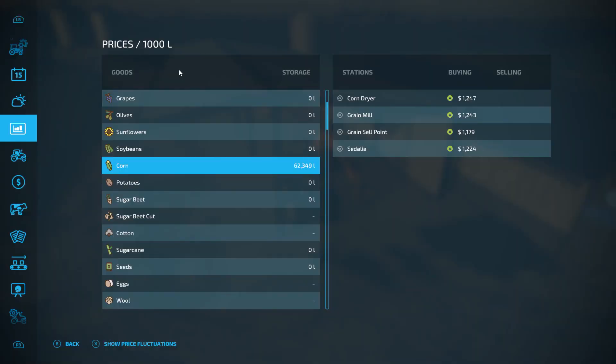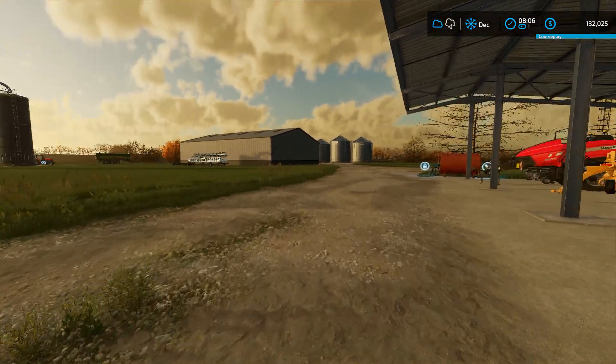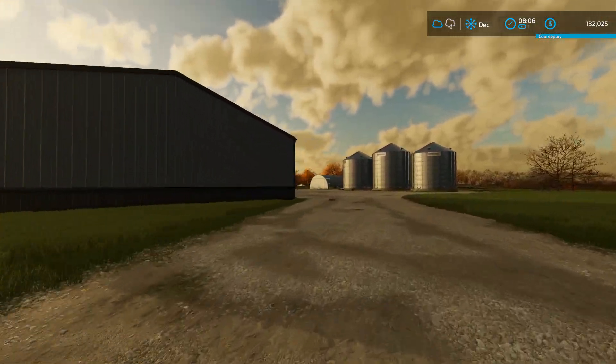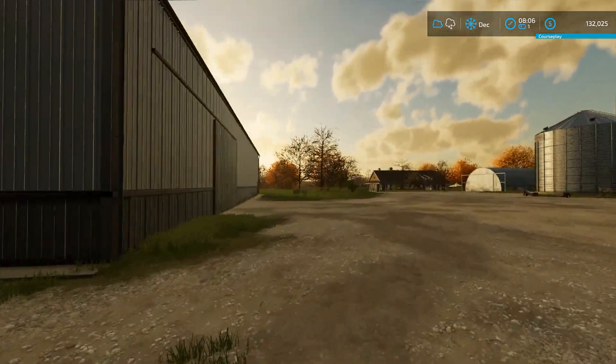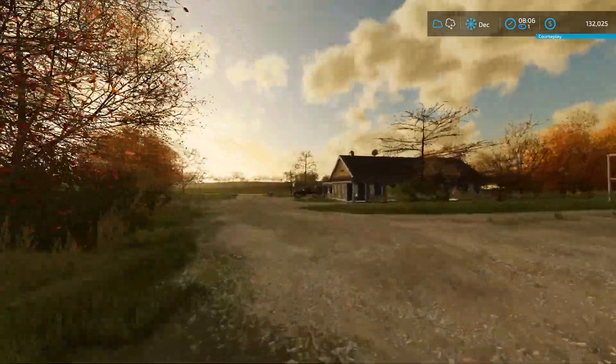Now we get to town and buy that grain dryer. The reason I want it is corn is running around about $1,200 per thousand liters, but dried corn is coming in at double that price. So I think we can make a lot more money if we just invest a little bit in that grain dryer, since we're going to do a lot of corn here in Missouri. We'll be doing corn next year in our big field, and as long as we already have the corn dryer bought, we'll be able to use it then too.